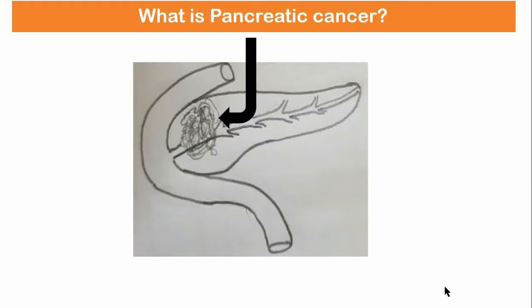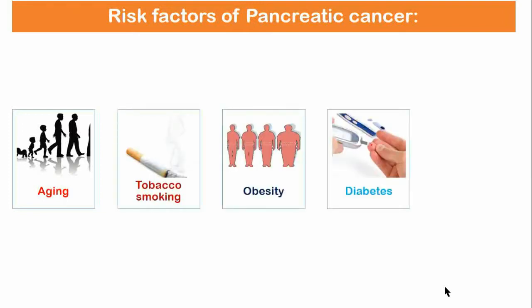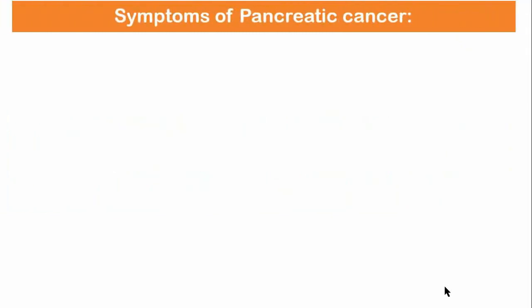There are a number of types of pancreatic cancer. The most common, pancreatic adenocarcinoma, accounts for about 85 percent of cases. Risk factors of pancreatic cancer: pancreatic cancer rarely occurs before the age of 40, and more than half of cases of pancreatic adenocarcinoma occur in those over 70. Risk factors include tobacco smoking, obesity, diabetes, and certain rare genetic conditions.